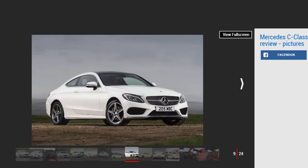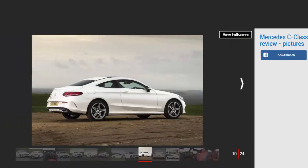Naturally, the AMG models are more costly to run. The C43 will return a reasonable 36.2mpg and emits 178g/km of CO2. Mercedes claims 32.8mpg for the C63 models, but you're unlikely to achieve much more than 25mpg. CO2 emissions are 200g/km.